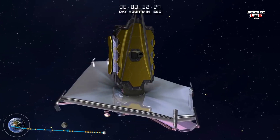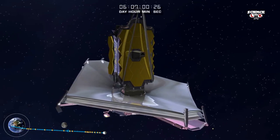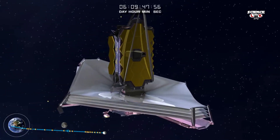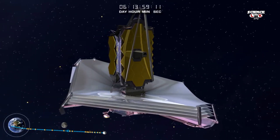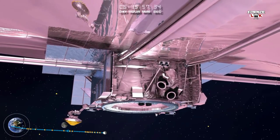When deployed, the sunshield allows the telescope to cool to 385 degrees Fahrenheit below zero, cold enough to liquefy air, while the layer closest to the sun is almost 190 degrees Fahrenheit above zero, nearly the boiling point of water. It's almost 600 degrees of difference — truly fire and ice.